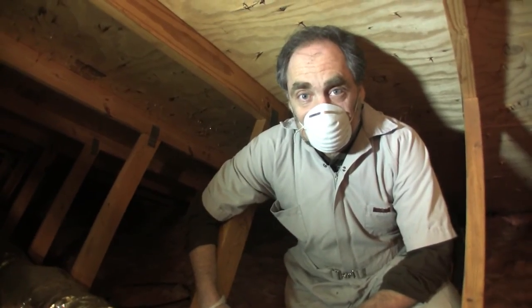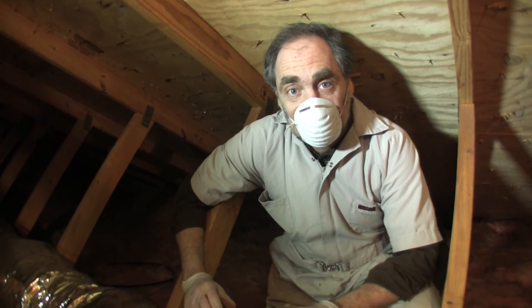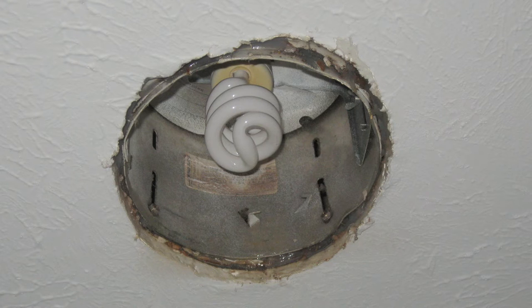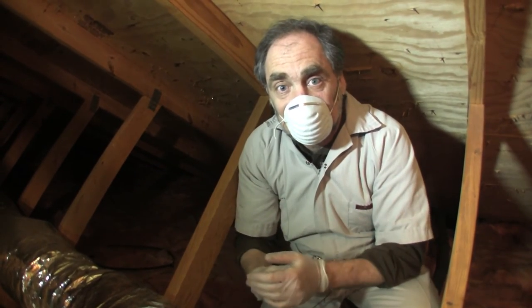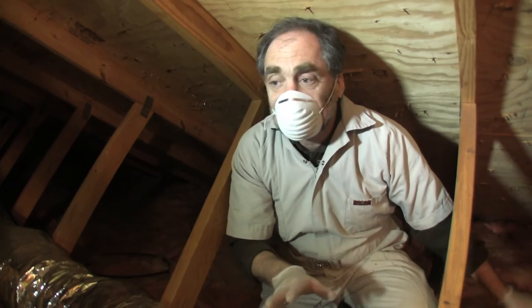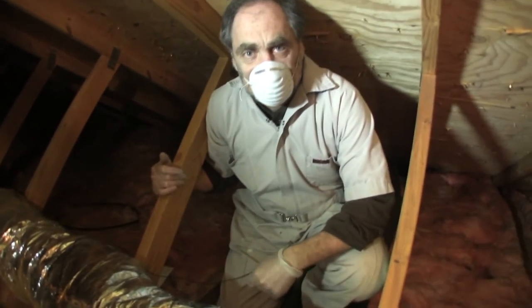Another air sealing issue you want to consider when you're up in the attic is recessed lights. A lot of houses have recessed lights — they're a very pleasant, pretty thing to have in the house — but in terms of air sealing and insulating, they're not that good. The recessed light in your ceiling will be recessed, right? It'll be just a hole, and the light is up higher than the ceiling. What that means is the light is actually up here in the attic. If you had them — this house doesn't — it would be a box, probably about that high, metal, sitting right through the drywall. That's your recessed light. If you take a close look at it, you could find out if it's IC rated.